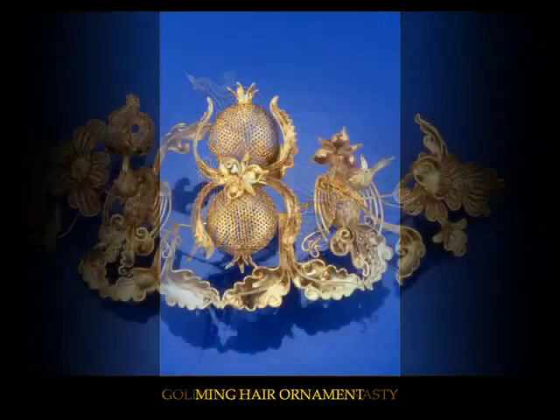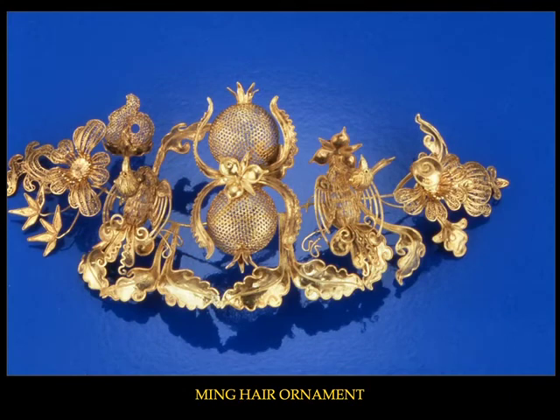This magnificent hair ornament must have graced the head of a lovely bride, as it is richly composed of poetic symbols so appropriate for a wedding gift. The mandarin ducks symbolize connubial bliss and are juxtaposed with pomegranates in the center, which are emblematic of fertility and, in particular, the birth of many sons. Electric blue kingfisher feathers would have been overlaid on the surface of the gold pomegranate leaves.